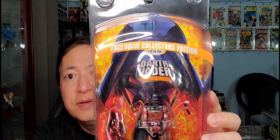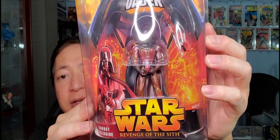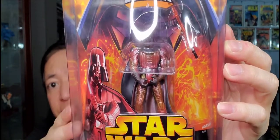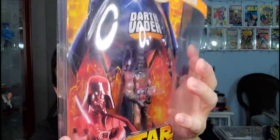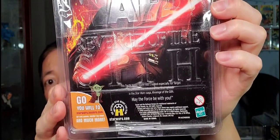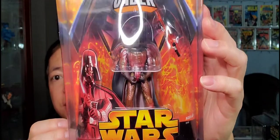I love Darth Vader figures. This one is the exclusive collector's edition from Target — a Target exclusive. This one is Revenge of the Sith, like fiery lava. See, his suit is all red. That is the back side. This one came out in 2005. So this is the Target exclusive Revenge of the Sith Darth Vader.